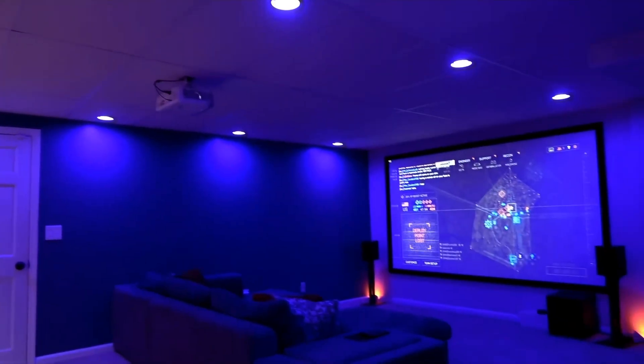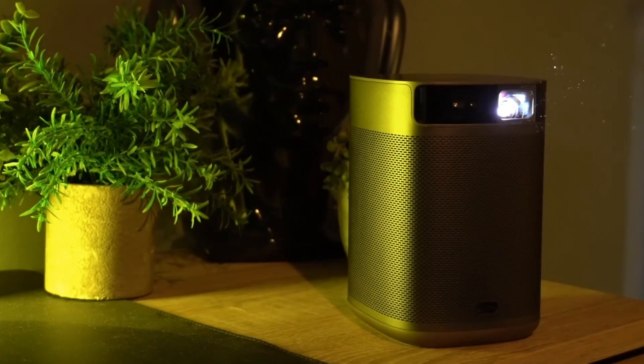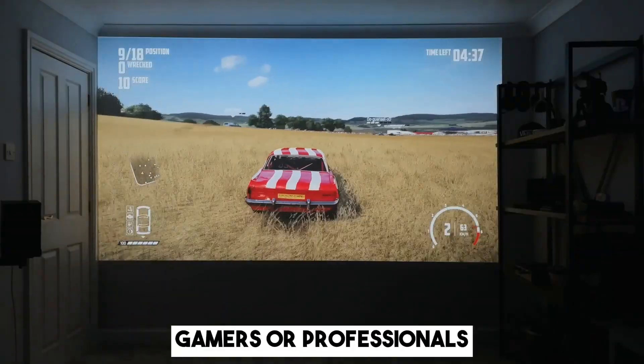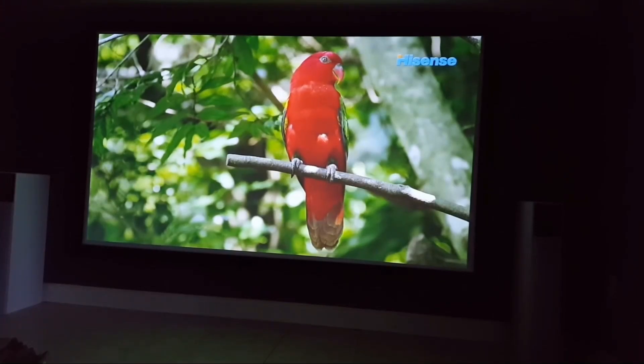Ever thought of turning your space into a home cinema or the perfect presentation hub? Think it's pricey? Think again. Today, we're diving deep into the best projectors under $500 — for movie lovers, gamers, or professionals, there's something for everyone. You can also find the links to all the discussed projectors in the description to check for more information and the latest prices.